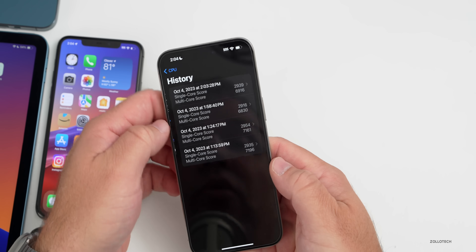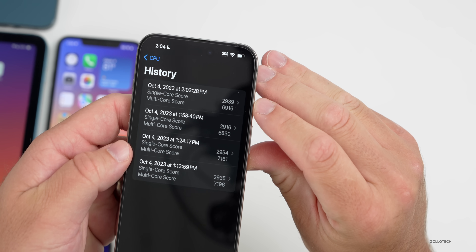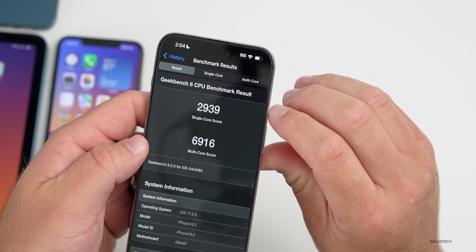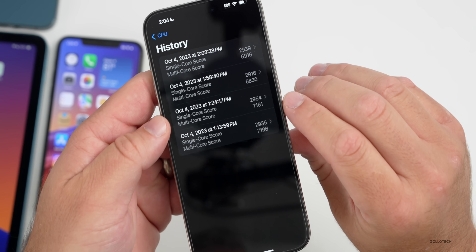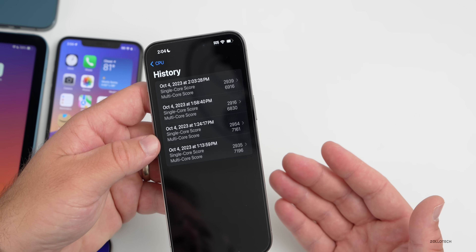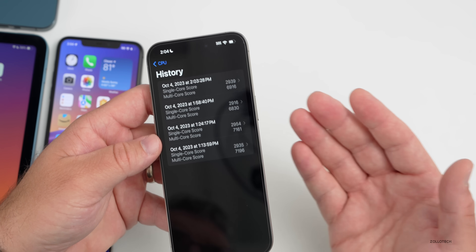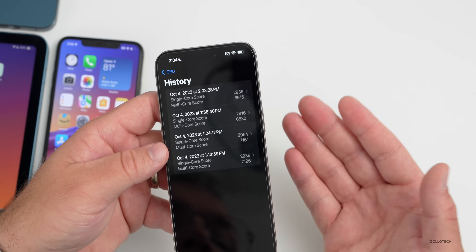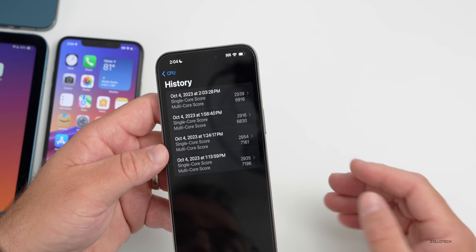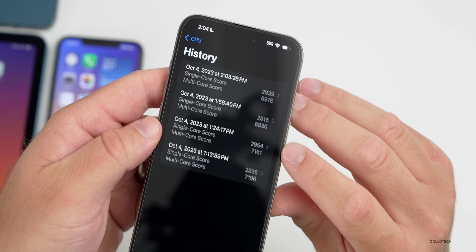As for the benchmarks, running Geekbench 6 twice post-update, the CPU history shows 2939 for single-core and 6916 for multi-core. Looking at what we had before, the scores were slightly higher — but to be fair, the previous runs had a few days to settle, and scores typically bump up a bit. They're very close, and I don't see any meaningful difference in performance.